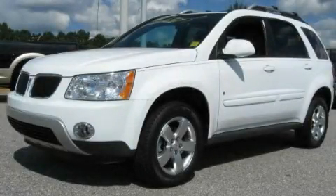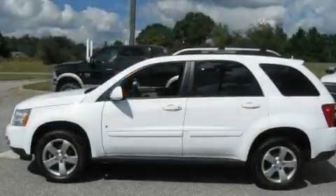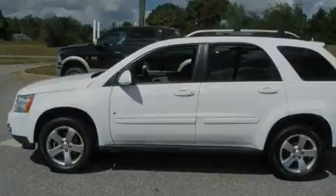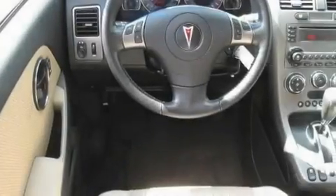This is a 2006 Pontiac Torrent, a car-like ride in space like an SUV. It has a 3.4-liter six-cylinder engine and a five-speed automatic transmission.